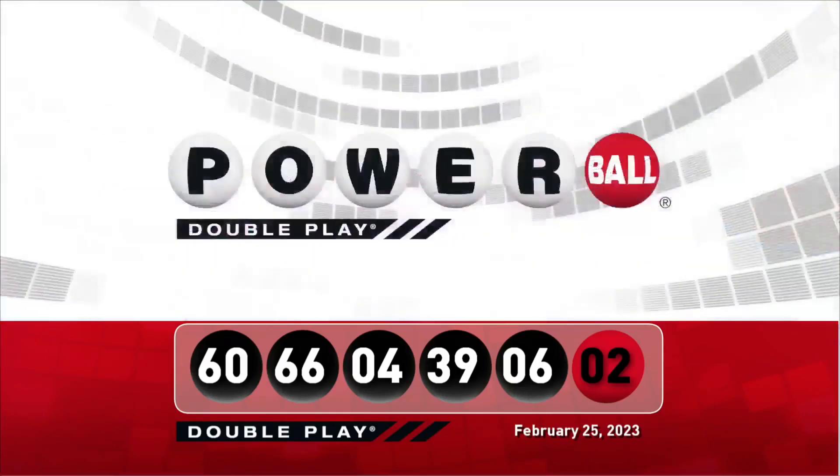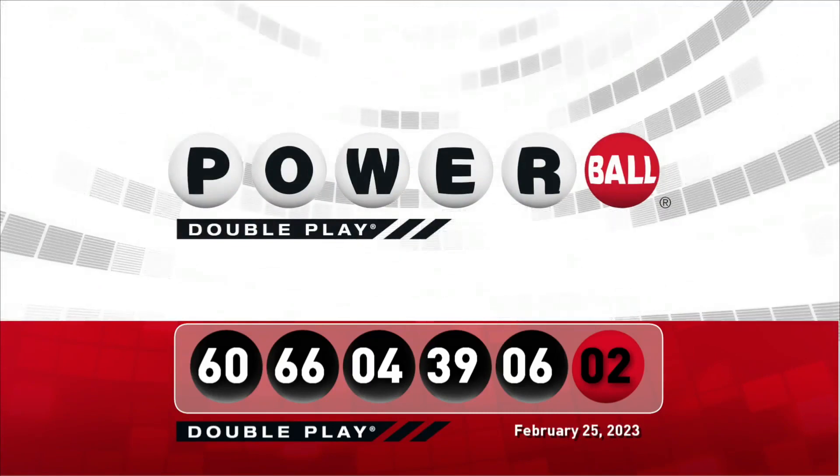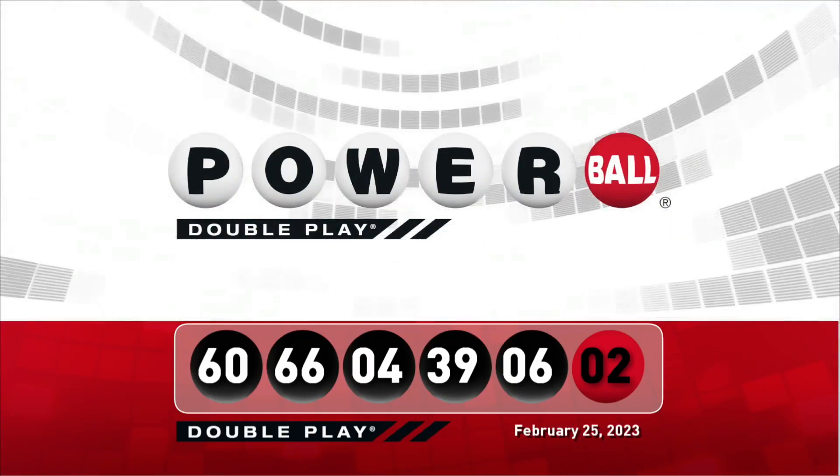Let's take another look at tonight's winning DoublePlay numbers. Don't forget, there are nine ways to win with DoublePlay. We'll see you right back here Monday night, right after the Powerball draw.